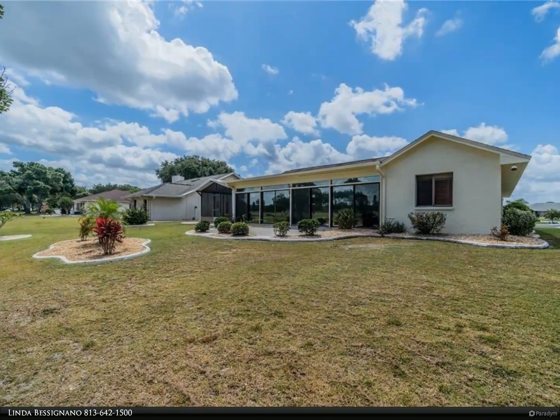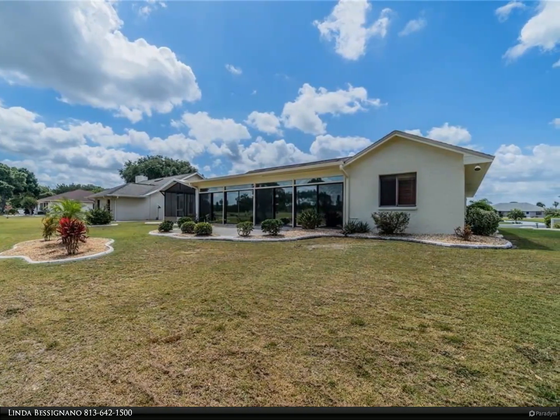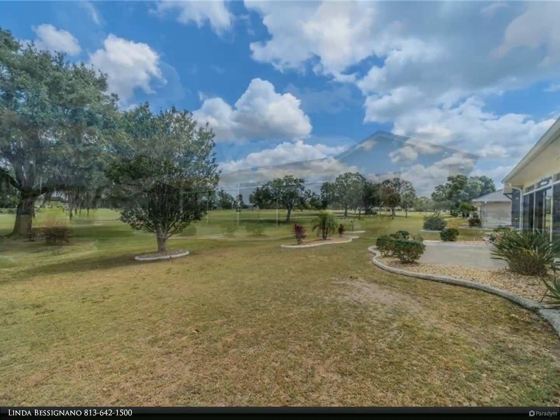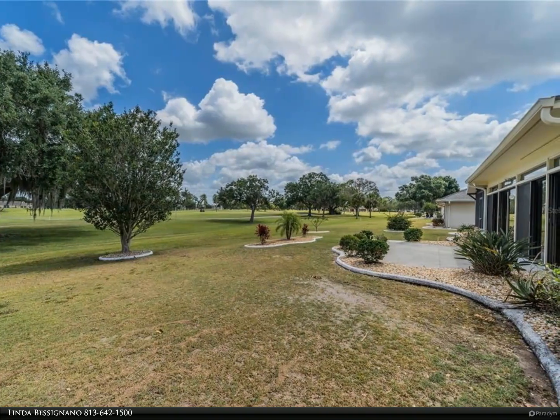The kitchen has many cabinets, all of which have pull-outs or lazy Susans. There is also an eat-in area in the kitchen. The Florida room is a dream and runs almost the length of the home. There is a built-in air grill.